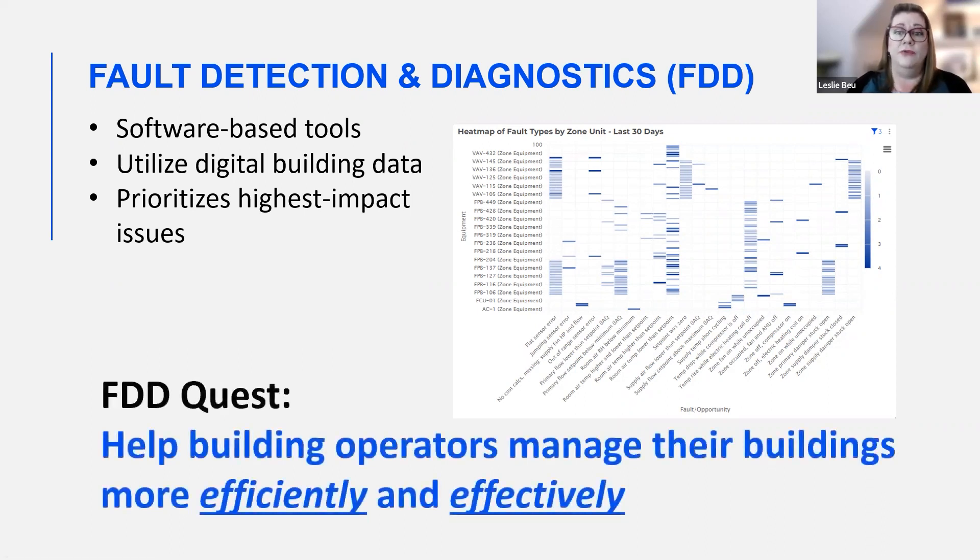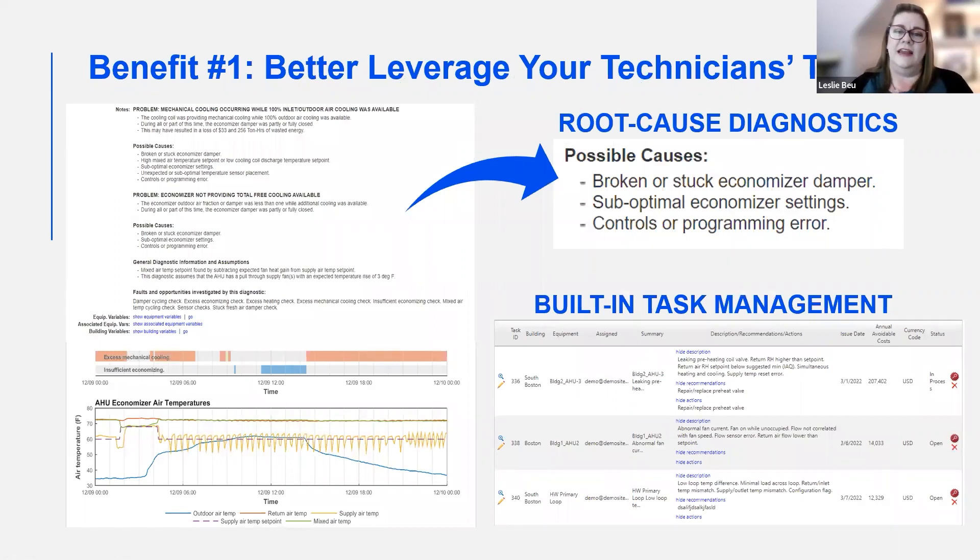Quality FDD will also provide root cause diagnostics, which helps your team reduce the time it takes to get to investigation and corrective action quicker. The system identifies accurate diagnostics quickly and points you to the root cause right away. It gives you two to five of the most likely reasons for a problem, so your technician doesn't have to spend as much time troubleshooting — everything is handed to them much quicker, leaving more time to actually implement the action plan. The built-in task management tool also helps track all tasks through completion.